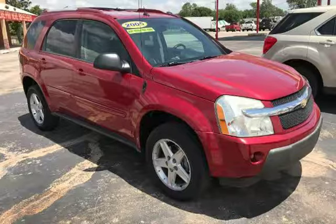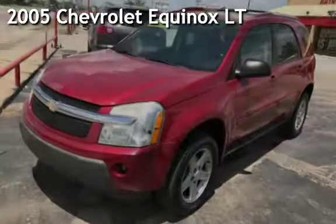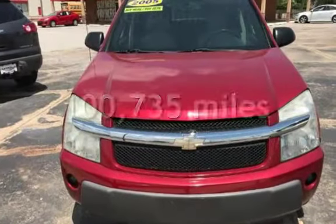Azteca, Tulsa Oklahoma best used cars. Presenting a pre-owned 2005 Chevrolet Equinox LT. This Chevrolet has less than 101,000 miles on the odometer.